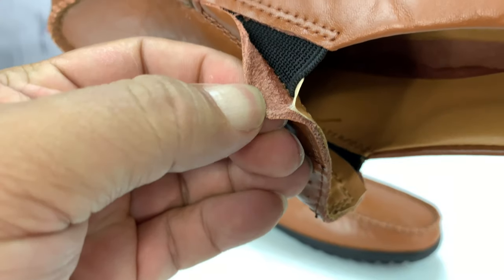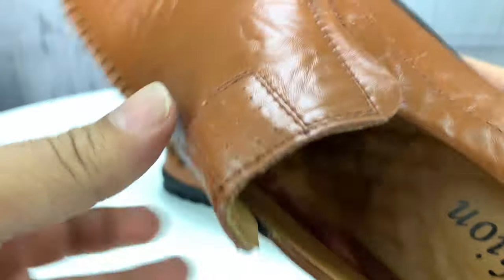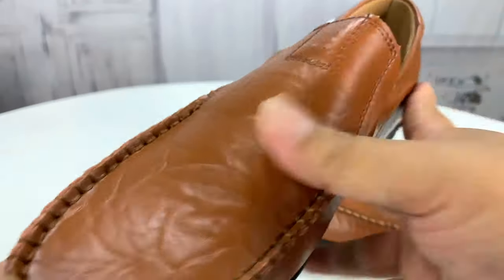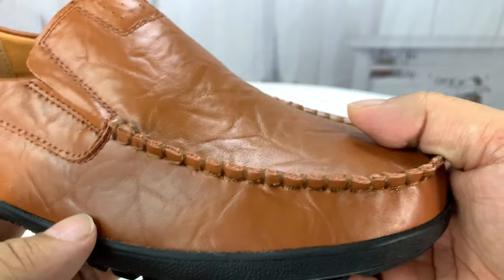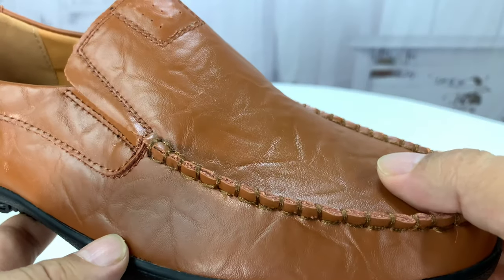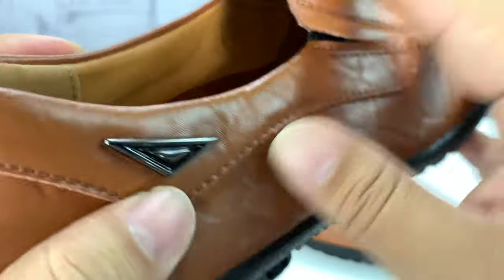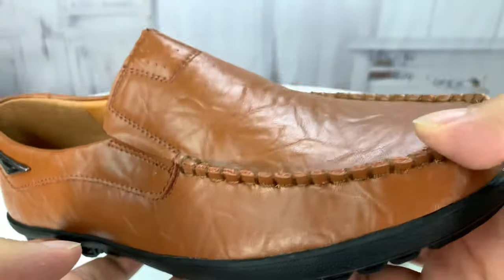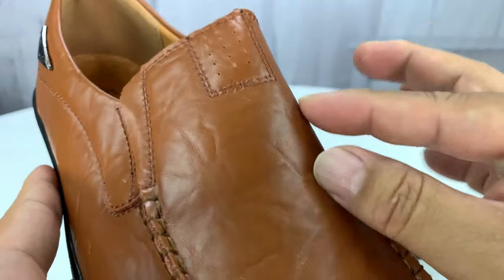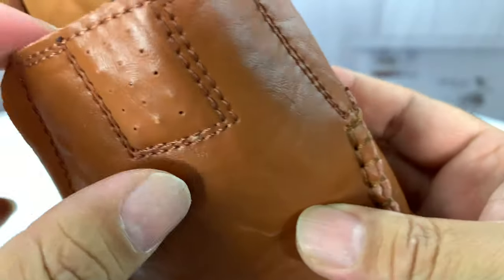It looks like this is leather. The tongue here is on some elastic, so it should kind of snug down. It's not — it looks more orange on camera than it does in person, but it's kind of a bright, light brown. You can see they have an emblem or something attached to the side there. And it doesn't have a penny loafer look — obviously, there's no saddle across the front. And then we also have this little vented tab, which is a little funny.